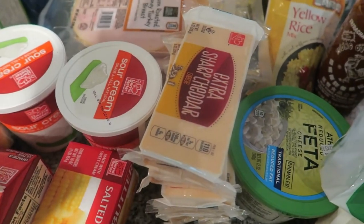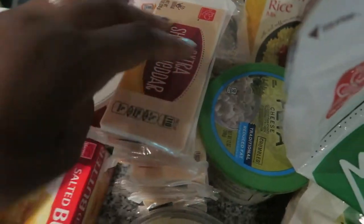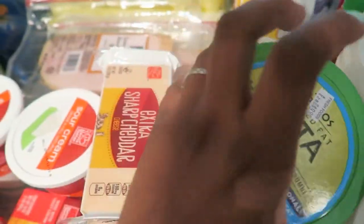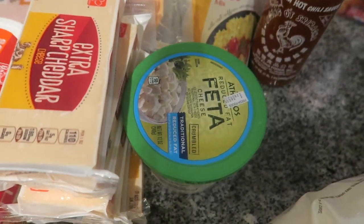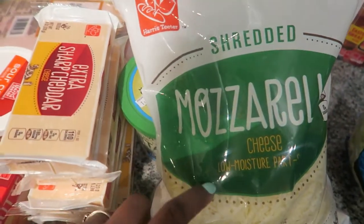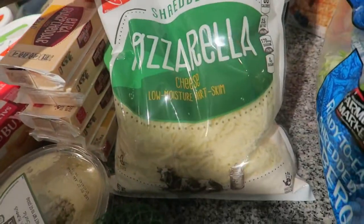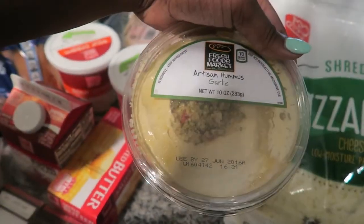We got some extra sharp cheddar. Right now they have it where you can mix and match — you can get shredded cheese or different kinds of cheese, buy two get three free, pretty awesome deal. We got some feta cheese — the store where we picked our groceries up didn't have enough so they just gave us a really big one, which was pretty cool. We also got this big huge bag of mozzarella cheese for the chicken parmesan — it's about a two-pound bag, like eight cups of cheese. We also got some hummus — I love hummus, if you've never tried it you should definitely try it.